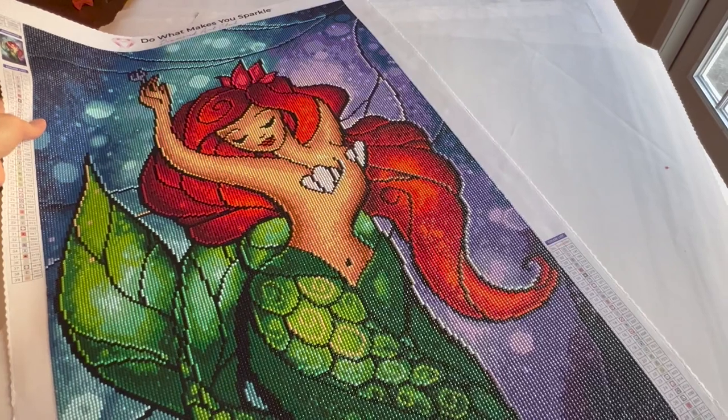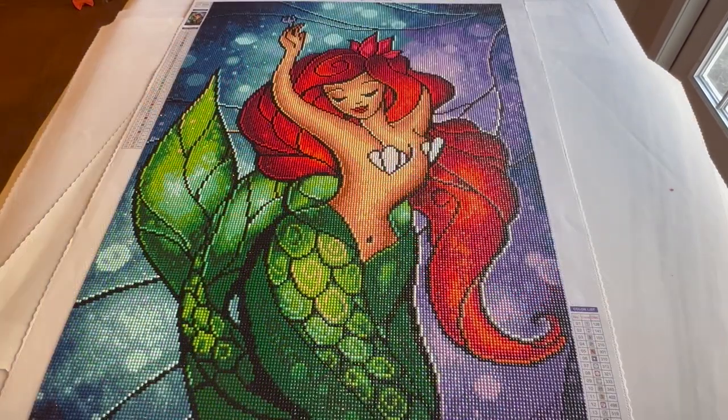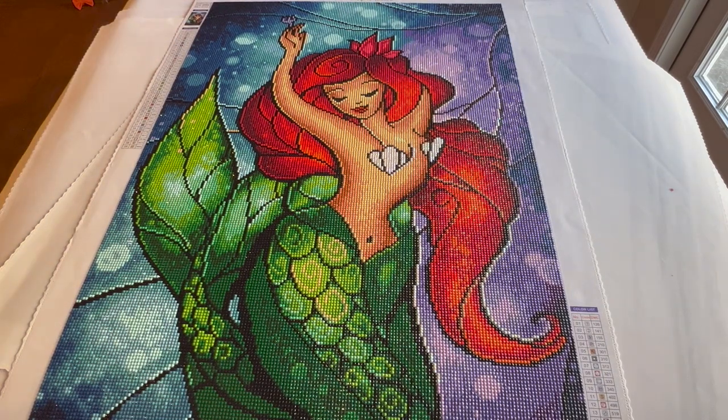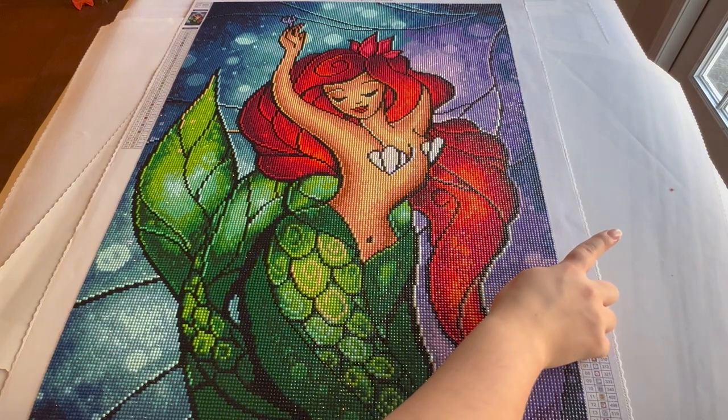Undersea Dreaming by Mandy Manzano and Diamond Art Club. It has 39 colors, is 47 by 78 centimeters, and is a round drill canvas. I started it August 15th, 2021 and finished it January 20th, 2022. Obviously I was not diamond painting every day — I'm much faster now. I was dealing with a child and there were other things in my life at that point.